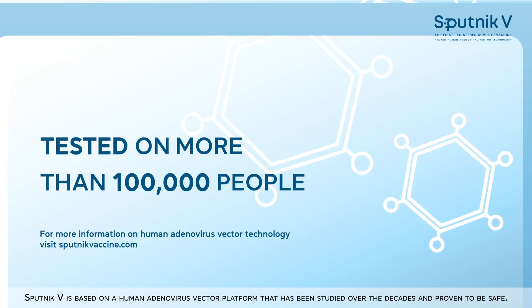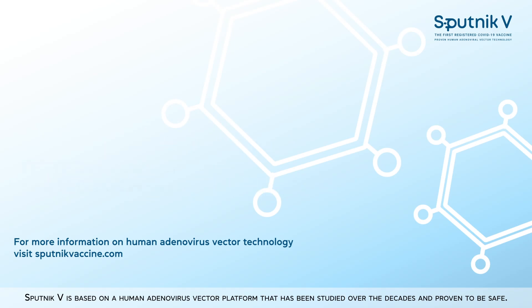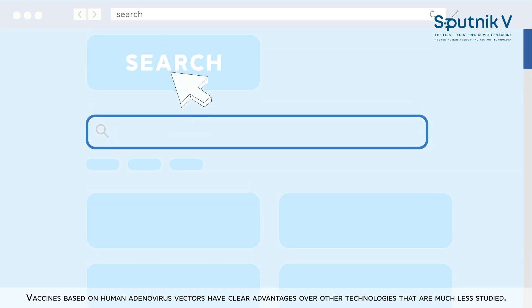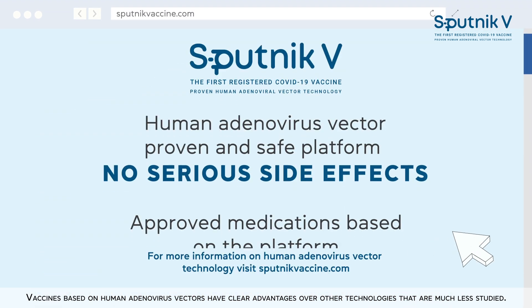Sputnik V is based on a human adenovirus vector platform that has been studied over the decades and proven to be safe. Vaccines based on human adenovirus vectors have clear advantages over other technologies that are much less studied.